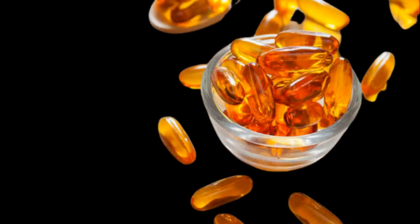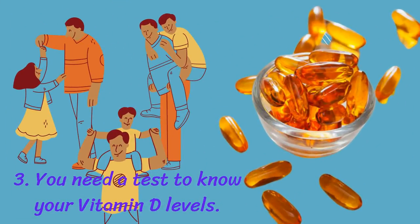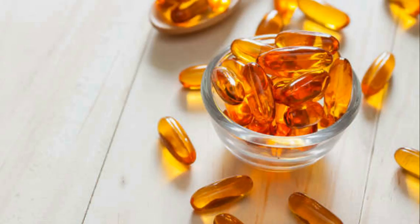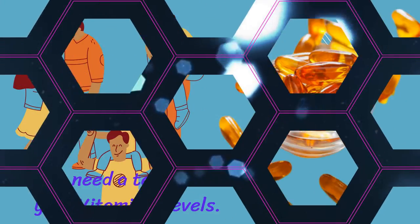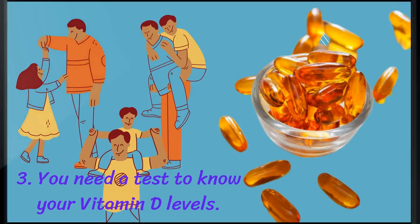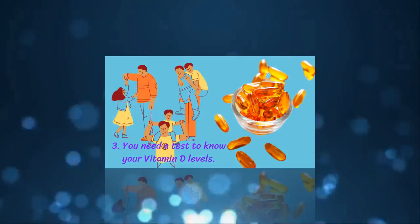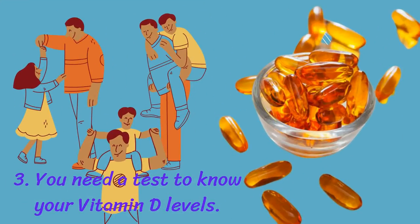The only way to know your vitamin D levels is through a blood test. It is a good idea to have your levels tested regularly, especially if you're taking supplements, to understand if they are working and ensure you're not getting too much. This can be done with a reliable at-home test kit or by requesting a vitamin D test during your annual physical. Most laboratory tests report total 25-hydroxy vitamin D as the reference measure, which includes both D2 and D3 forms.